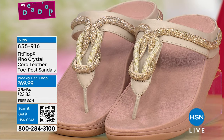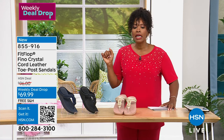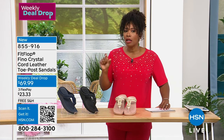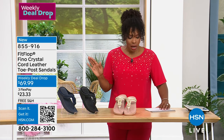The Fino also comes in Black and Midnight Navy. Shipping is free, and there's FlexPay available. We've got them at $30 less than our regular HSN price on a Weekly Deal Drop. Do not wait — go ahead and get yours now.